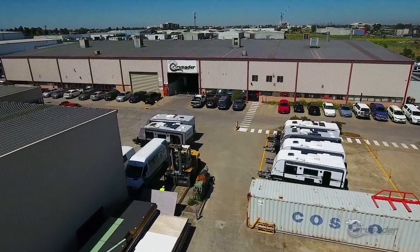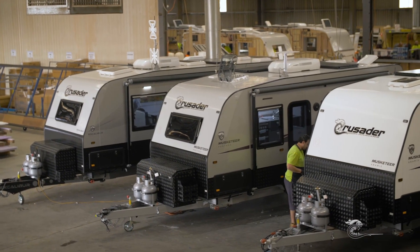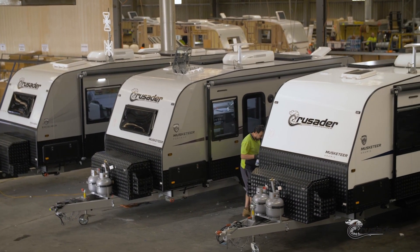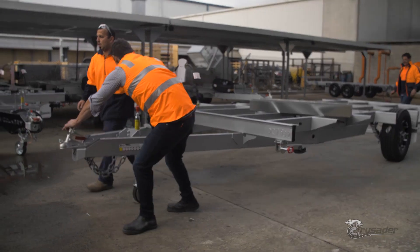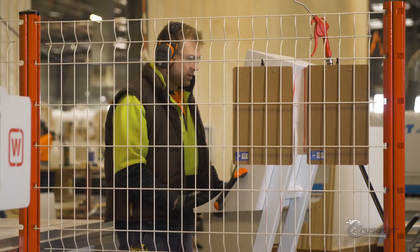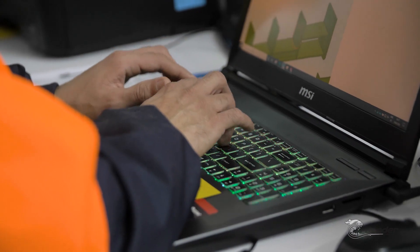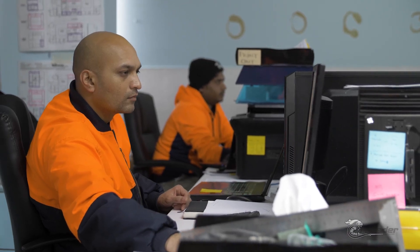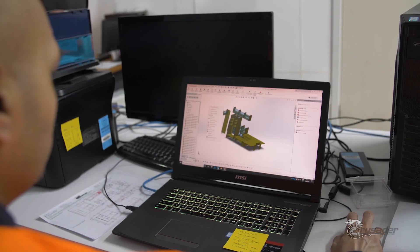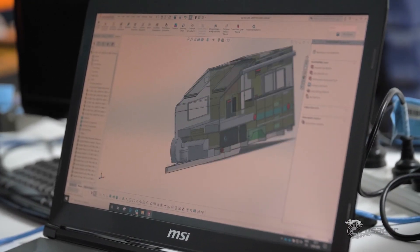At Crusader Caravans, almost everything is built on site from the chassis up. Four Crusader Caravans are built each day out of the Epping manufacturing site. Up to 76 workers are involved, from handling the chassis to a completed caravan and dispatching to a selling dealer. The pre-production process serves as the foundation before any manufacturing commences. A team of planners, schedulers and engineering draftsmen will check orders, develop detailed drafting of caravan orders and schedule into production.